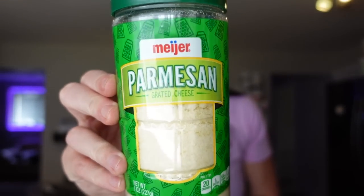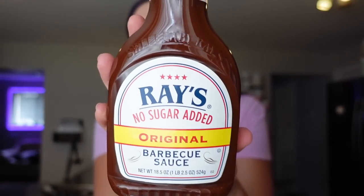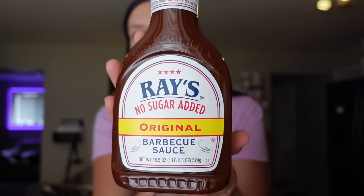I needed more grated parmesan — Meijer brand, one point for two teaspoons, 20 calories, one and a half grams of fat, two grams of protein. I love adding this to vegetables or pasta dishes; we go through it quickly. Then I got more barbecue sauce — my all-time favorite Sweet Baby Ray's no sugar added original. Zero points for two tablespoons, 15 calories, four carbs. I really like the flavor and it doesn't upset my stomach like some no-sugar-added products do.